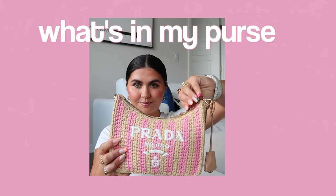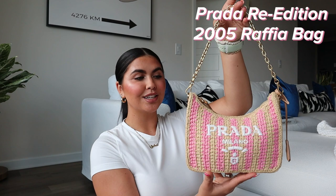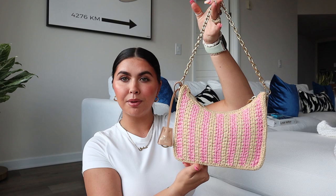Hi guys, what's up, it's Bella — welcome or welcome back to my channel. We have yet again another what's in my purse video. I love doing these on my channel, you guys love watching them, so it's definitely a win-win. But today we have a new bag that I just recently purchased: my Prada Raffia 2005 re-edition bag. In today's video I'm gonna be showing you guys everything that I keep in here.